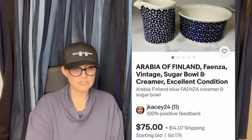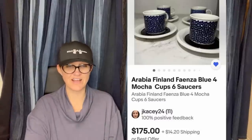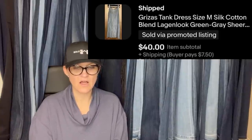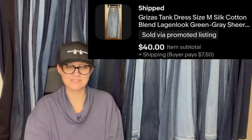Paid $10 for these Arabia of Finland pieces. They sold for $75 — it's a sugar bowl and a creamer, excellent condition. She also sold six mocha cups and six saucers for $175. Wow, that's awesome. I picked up this dress for $1 — it's a Grizza's Tank Dress, size medium, silk cotton blend, green gray sheer. Sold it for $40.